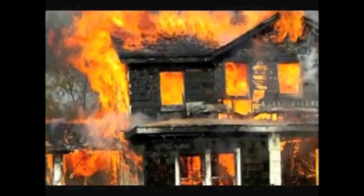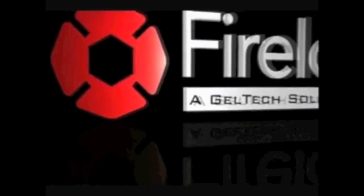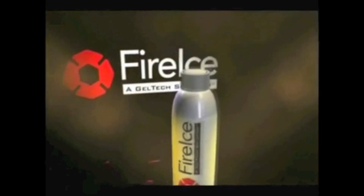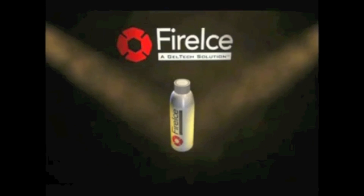A weapon to suppress it and create a protective barrier against it? After years of extensive research and development, that weapon exists today, and it's called Fire Ice.